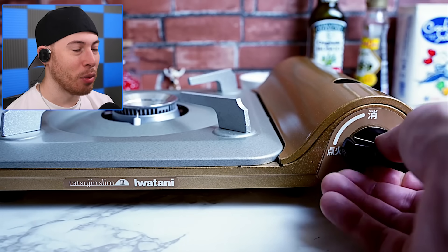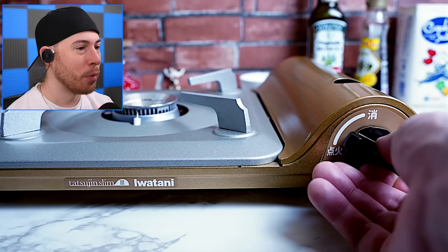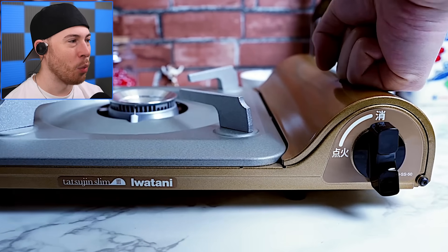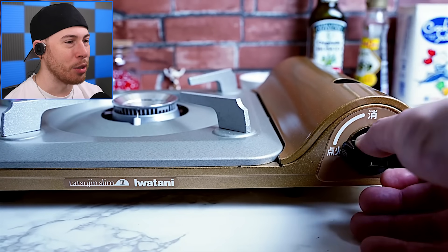Now we're turning on a stove. I am mind blown right now. Alright, the stove's not turning on — we gotta make sure we have the right one. There we go, sometimes you gotta hit it a little bit.